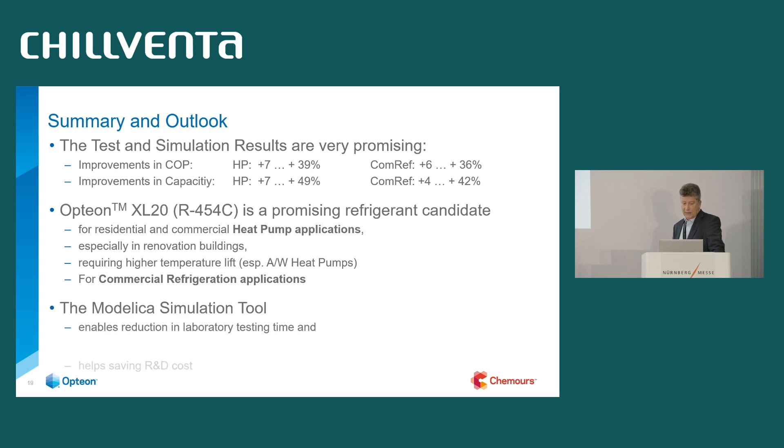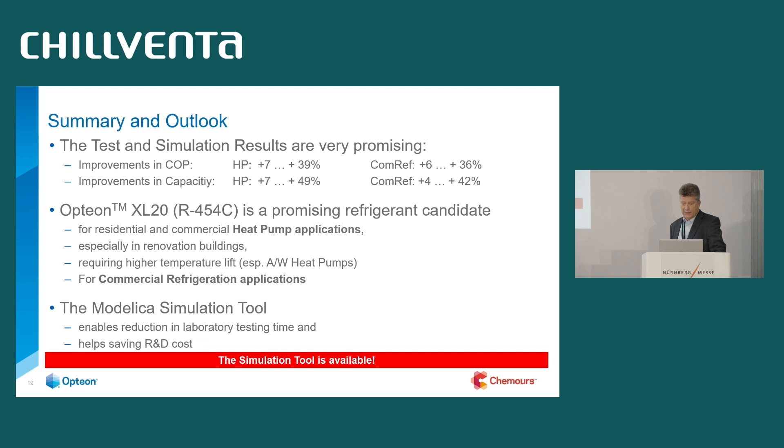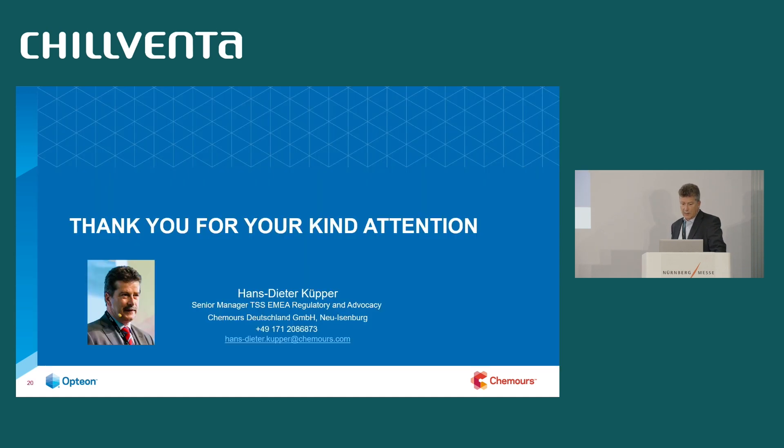We have this simulation tool on hand and are prepared to support customers interested in developing systems with this product. The tool is available — just challenge us, contact us, and we will be pleased to support you in developing your system with XL20. I'm at the end of my presentation. You will be able to download the presentation, and you are welcome to contact us any time with any question. Thank you for your attention.